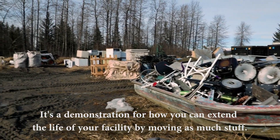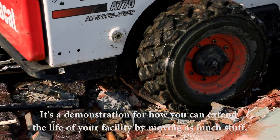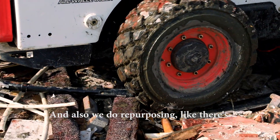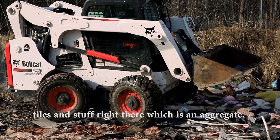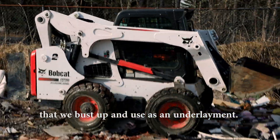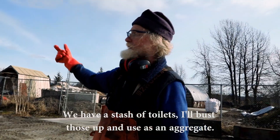It's a demonstration of how you can extend the life of your facility by moving as much stuff out as possible. We also do repurposing — like tiles, we bust those up and use them as an underlayment aggregate. Same with toilets. We have a stash of toilets; I'll bust those up and use them as aggregate too.